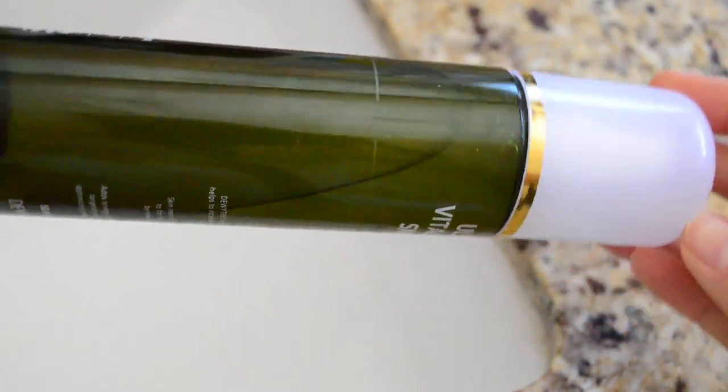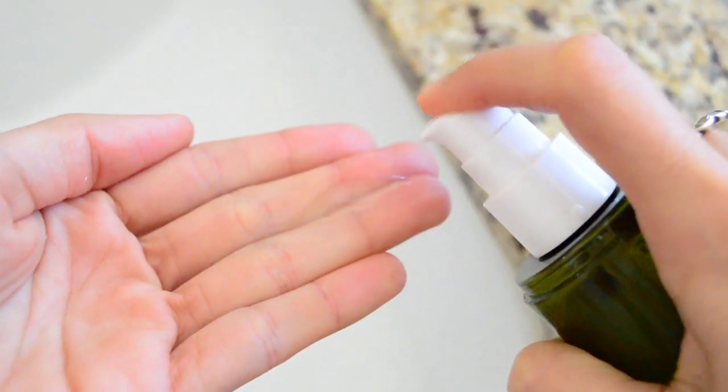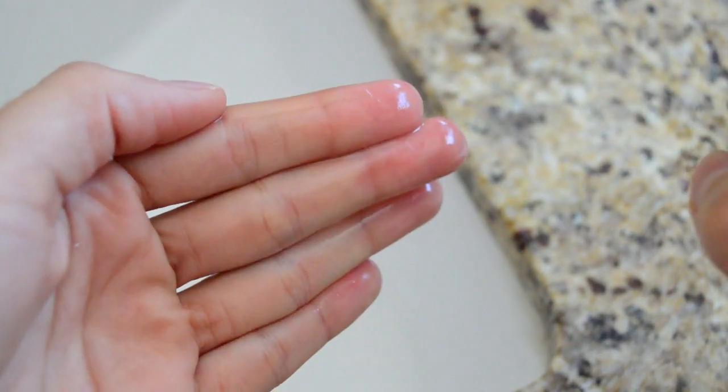Following with my essence, I'm using the Dewy Tree Vitalizing Snail Essence Water. It has beneficial ingredients like snail secretion, adenosine, and aloe leaf extract that target skin concerns like redness, irritation, wrinkles, and even acne. It is so watery, which helps my skin absorb it quickly, and it gives a refreshing burst of moisture.